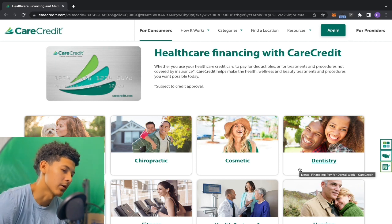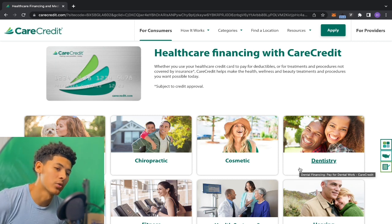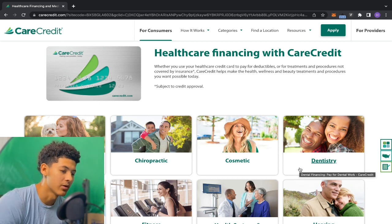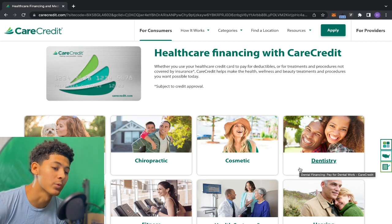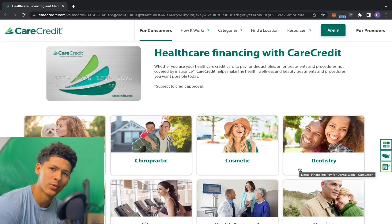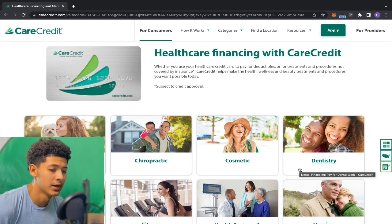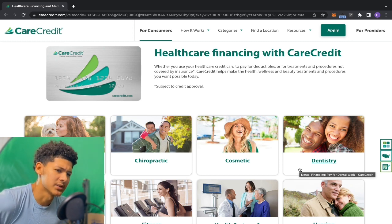We got the Care Credit credit card. This is another credit card that will show you your credit limit and APR before accepting the offer without a hard pull — similar to the Apple Card. When you pre-qualify, you don't get a hard pull, but they show you the credit limit and APR. I wish other lenders would do this too.